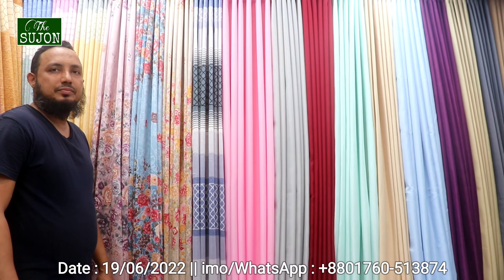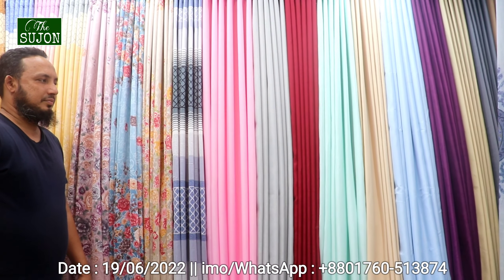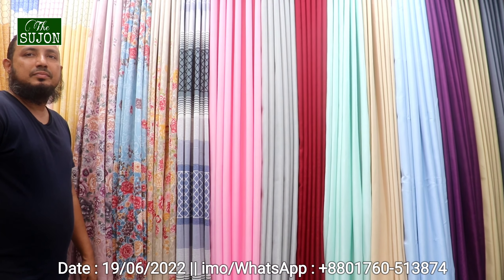Hello there, Assalamualaikum. Welcome back to the channel, Dishujan. This is a new supermarket, Nishtolay.